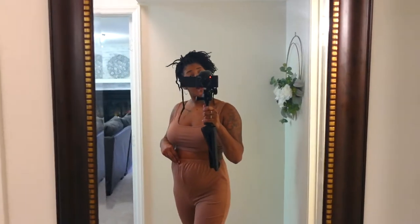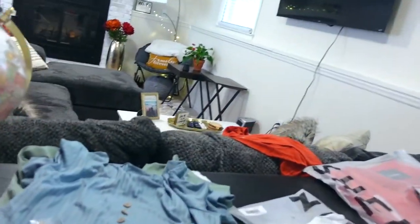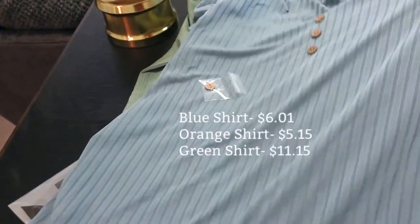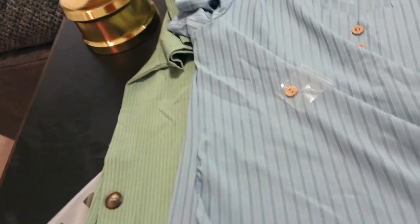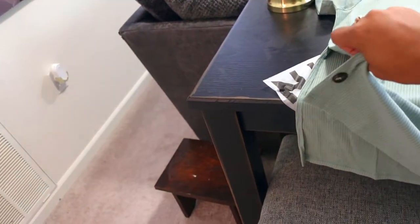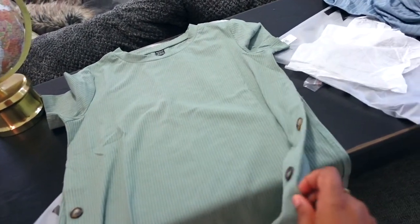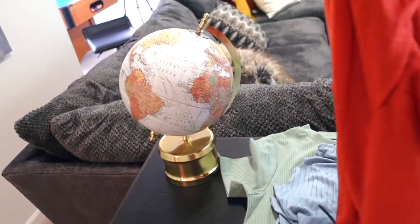I also got these shirts here — I'm not going to try them on but I'll show them to you. Here's a blue one, I like the material. And I really like this green one — it's got splits up the side, so that'll be really cute with some leggings. I know it's going to be way too big for me so I'm not even going to try it on right now, but it's really cute. And then we have this basic V-neck t-shirt as well.